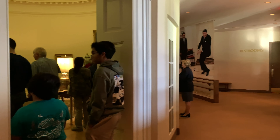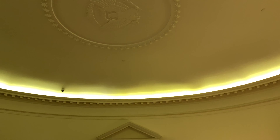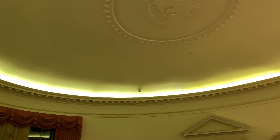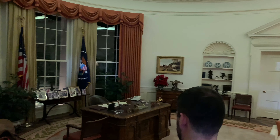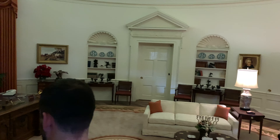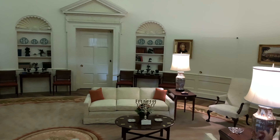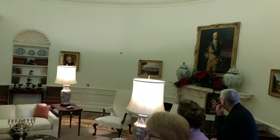Thank you all very much for coming today. That door would lead to — well, this young lady might know. You shouldn't be going through it, right? No. This is the Rose Garden entrance. That's the private office, that's the secretary's office. This office here.